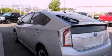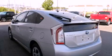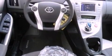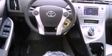Features include a split folding rear seat, cruise control, a rear window defroster, a CD player, a passenger side vanity mirror, and traction control.